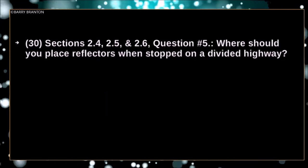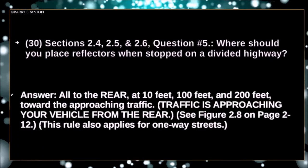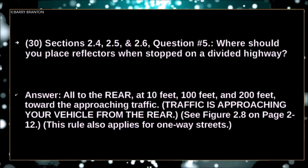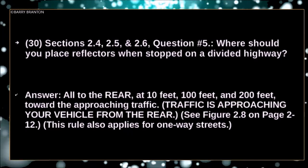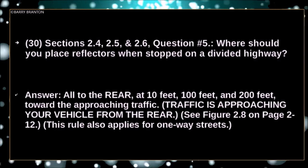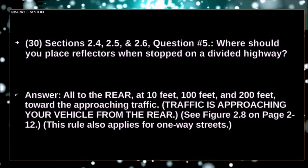Where should you place reflectors when stopped on a divided highway? All to the rear of the vehicle at 10 feet, 100 feet, and 200 feet towards the approaching traffic. Traffic is approaching your vehicle from the rear. This rule also applies for one-way streets.